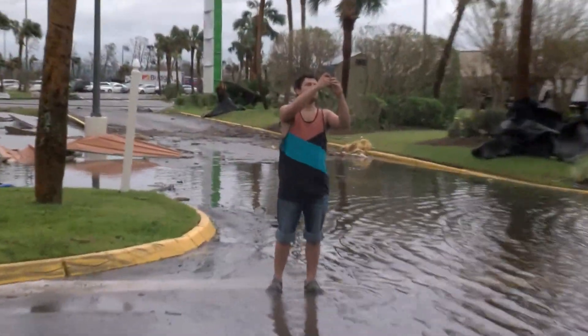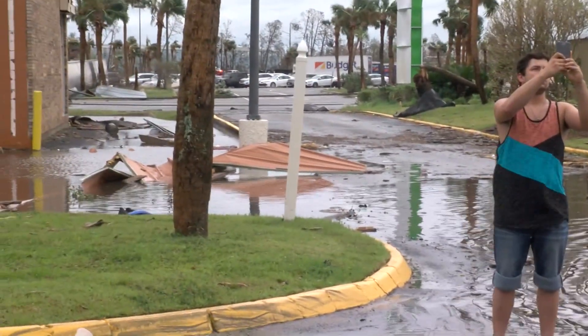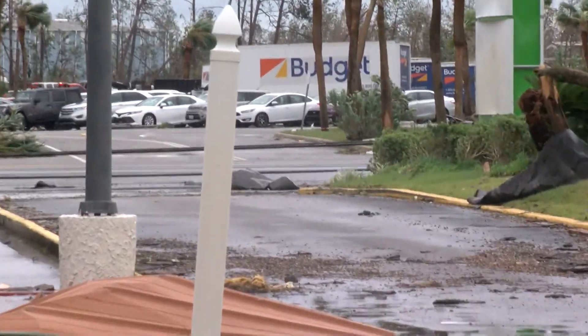Over behind us, parts of a roof came flying off from a nearby shopping center as well. Further out, the power lines are covering the road, making it nearly impassable.